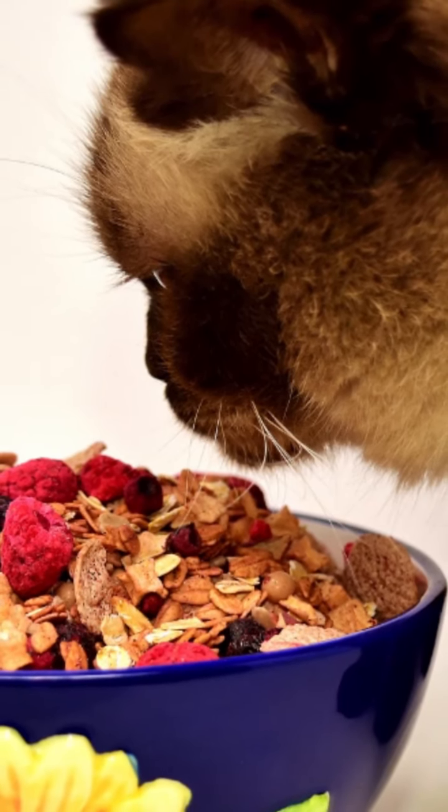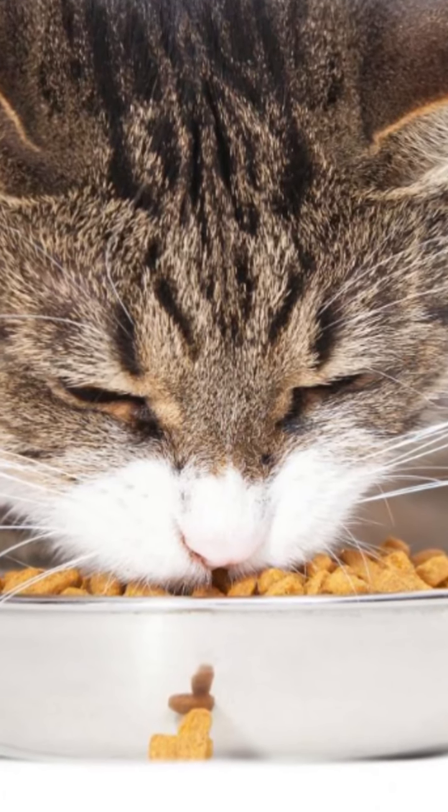You can play with him before feeding, as this exercise increases his appetite. Additionally, you can reward him at the end of the meal.